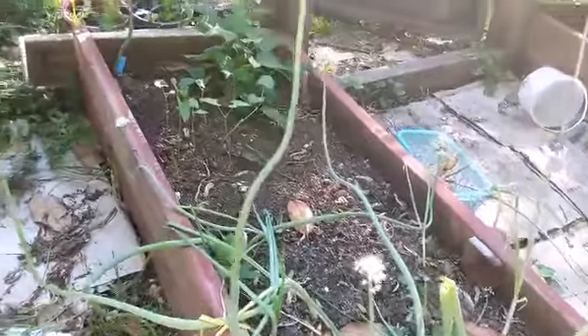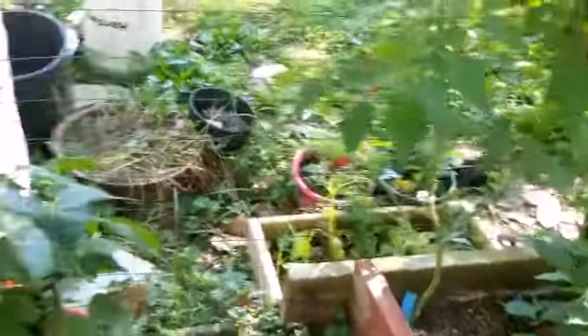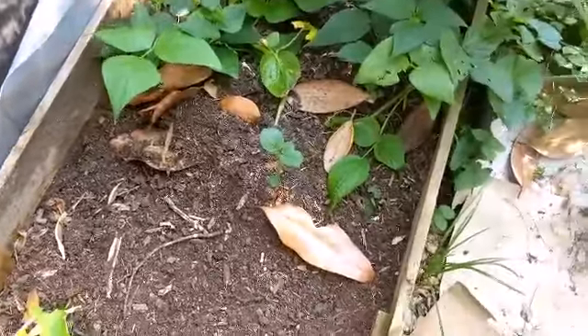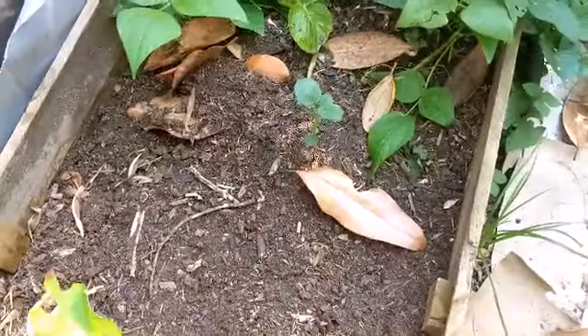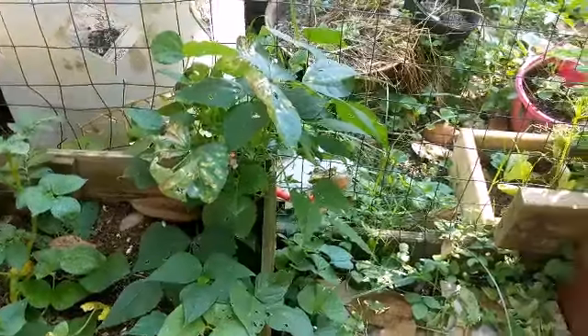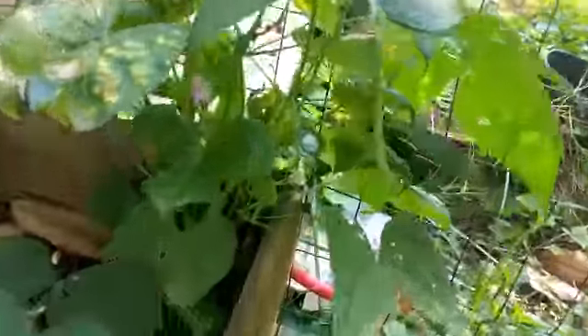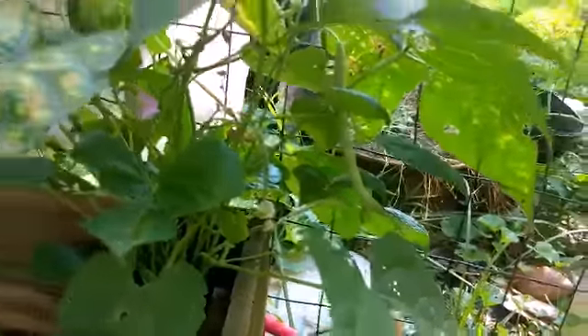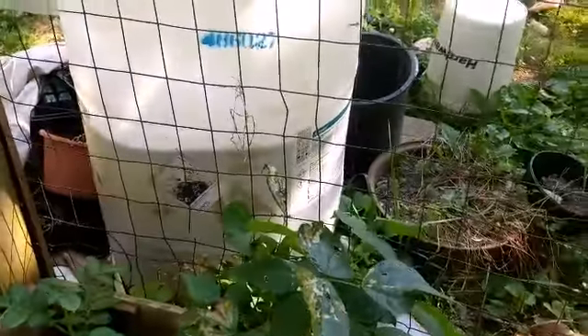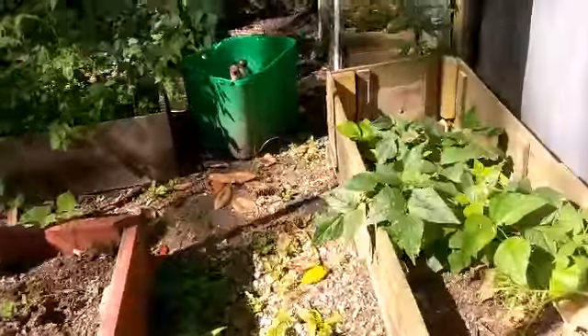And then my onions which are going to seed. This is kind of the side part of the garden — it needs some assistance and we got one lonely potato that's still growing. And that bean plant is looking kind of sad, but he's got beans — he's got a good size bean on him. I'll have to pick him. Pretty soon we'll have tomato harvesting videos. Well, that's kind of it for the garden.